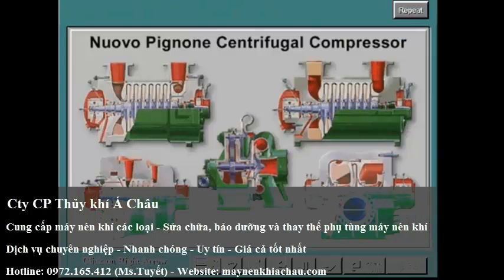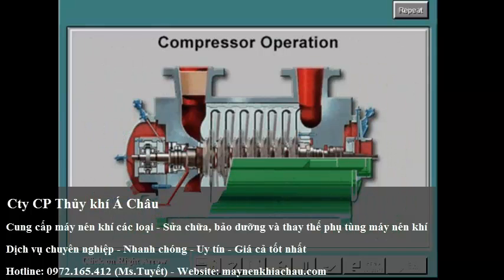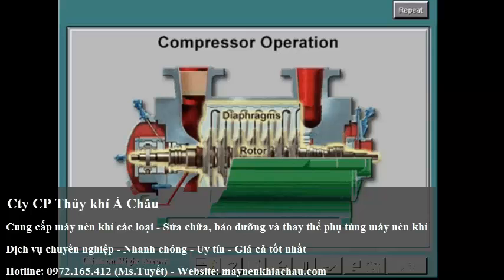In order to more easily recognize the various types of Nuovo Piñone centrifugal compressors, it is important to understand the basic function of a centrifugal compressor. In a centrifugal compressor, a continuous flow of fluid increases its pressure by means of energy given by impellers arranged on a rotating shaft. This type of machine is composed of an outer casing, which contains the diaphragms and a rotor.